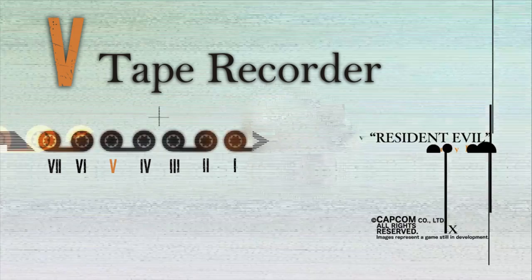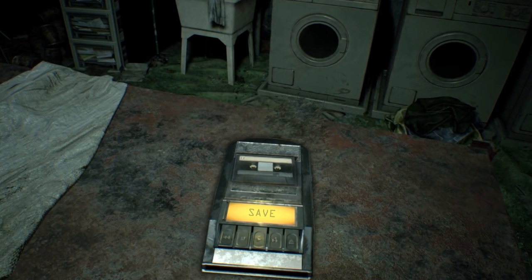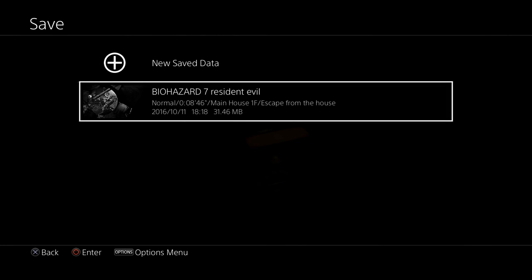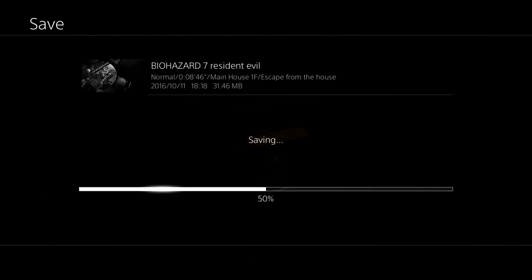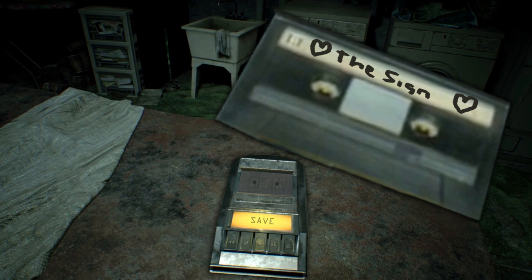Number 5: The Tape Recorder — Bye Bye Ink Ribbons. The new save system in RE7 will be done via audio tape recorder, which has a similar Film Noir type feel to it but is a shake-up from the classic typewriter. It is still unknown whether or not we'll have to collect save tapes across the plantation, but I might try to pop in that Ace of Base mixtape my girlfriend made for me in 6th grade.